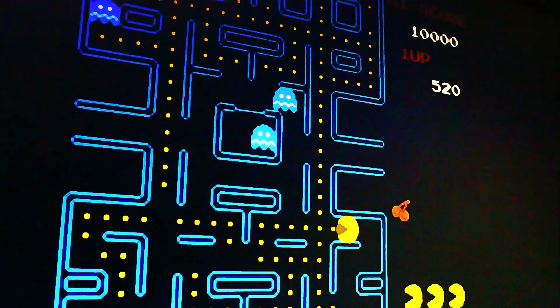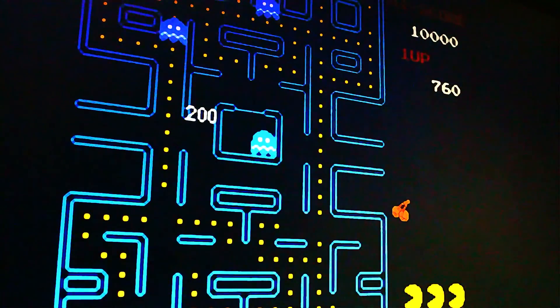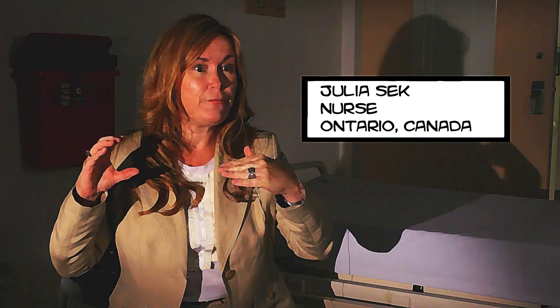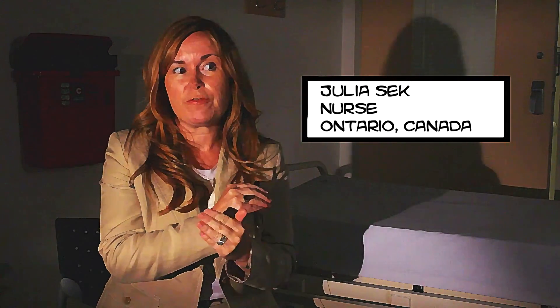This inhibitor is your body's natural defense system. It sees something being introduced, so here we come giving you factor eight to stop the bleed, but your body says something foreign is here, we don't recognize that, and it eats it up. So your factor isn't working to stop the bleeding, and you continue to bleed.